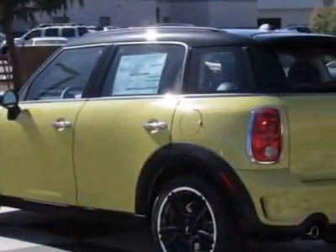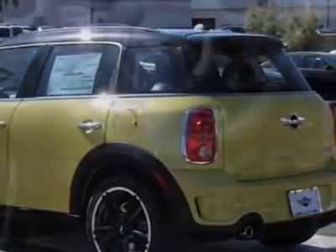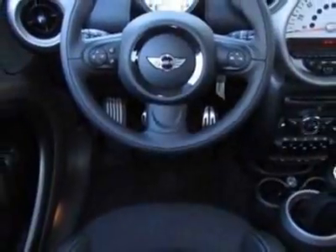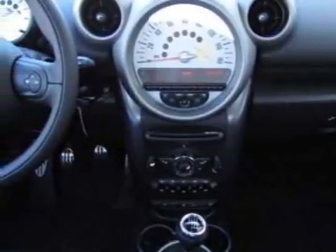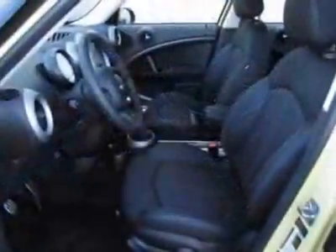Bright yellow, light tobacco carbon black parallel cloth leather seat trim in the sport package. Call 800-410-1043 or email our friendly sales staff today to schedule a test drive.